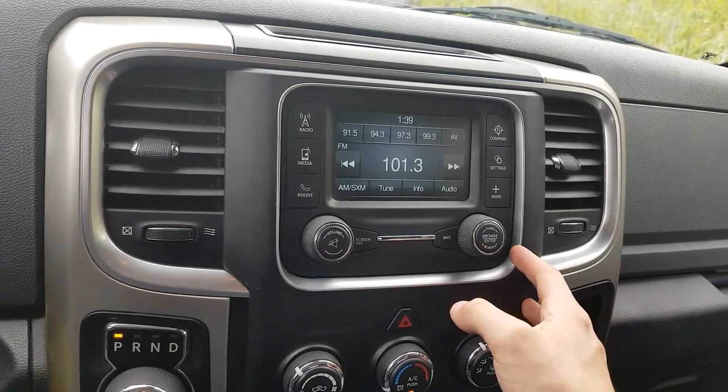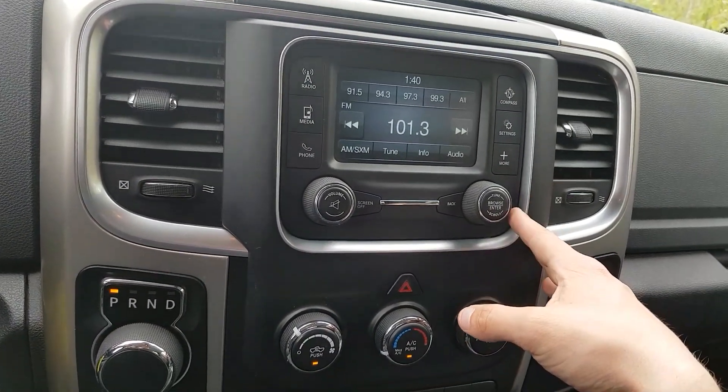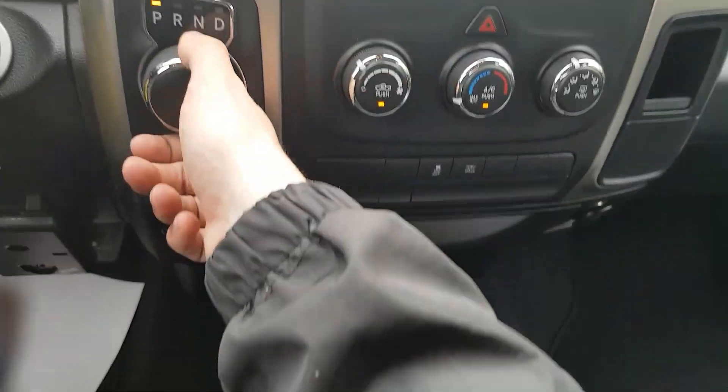Looking over, we have a nice LED screen, USB and AUX inputs for your personal device, and looking down we have the electronic shifter.